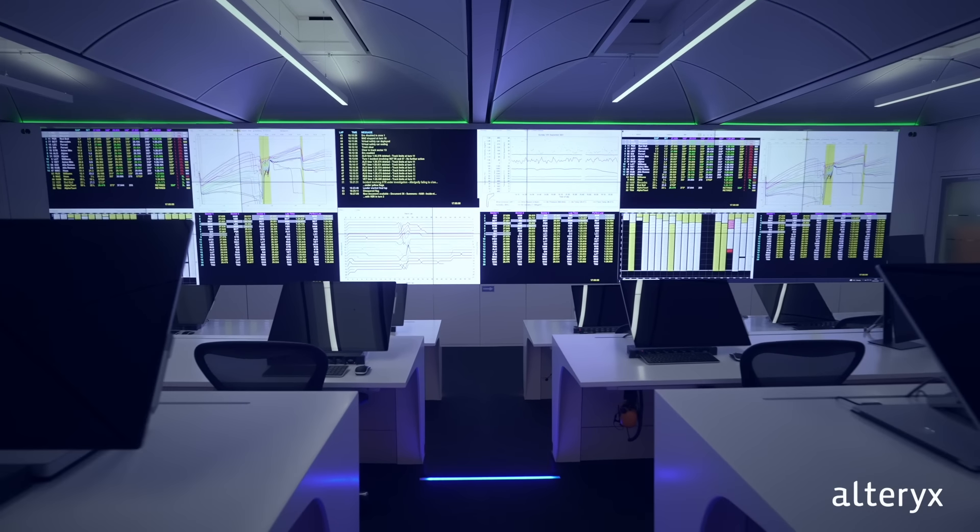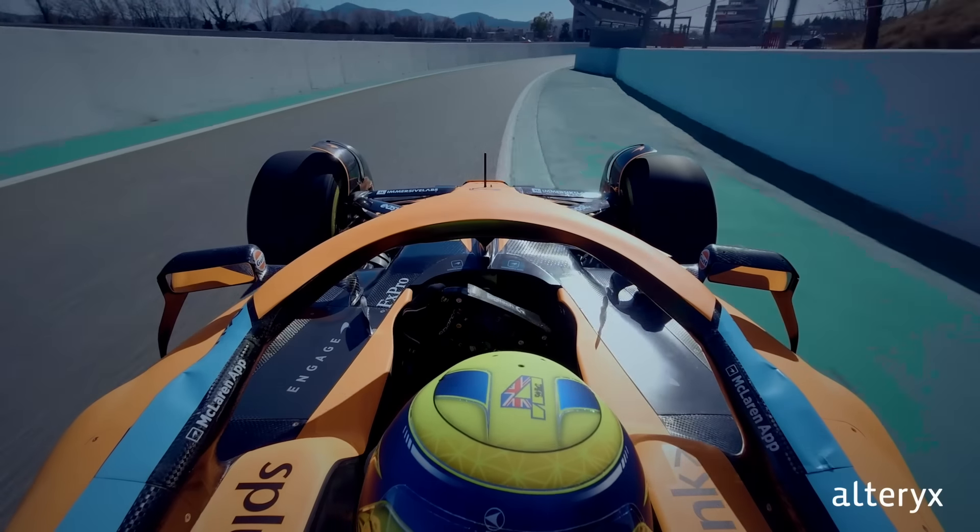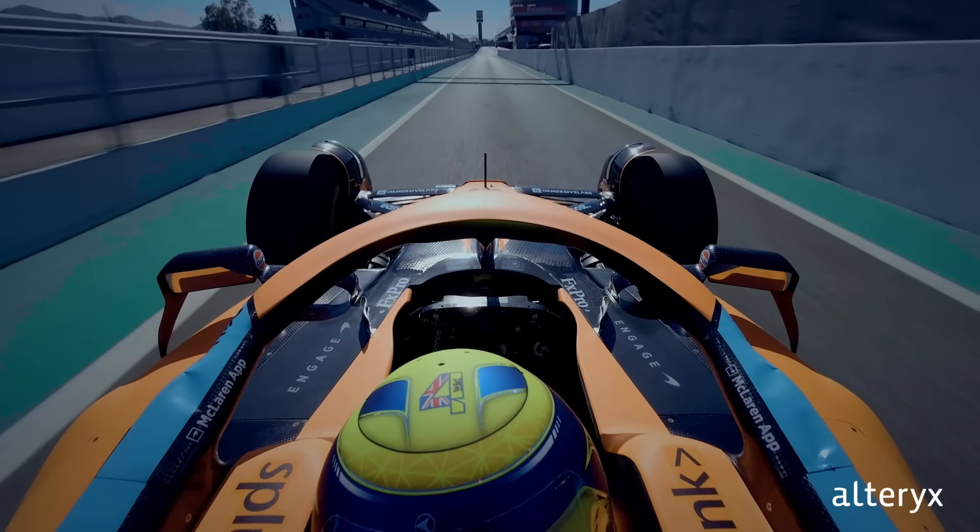That data is sent right here, to our factory in Woking, where our engineers and strategists run 300 million simulations, providing the insights they need to make quick decisions. We test every possible scenario, even ones we can't predict, to succeed on track.